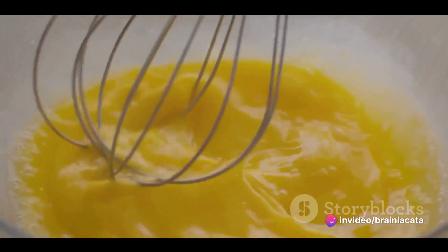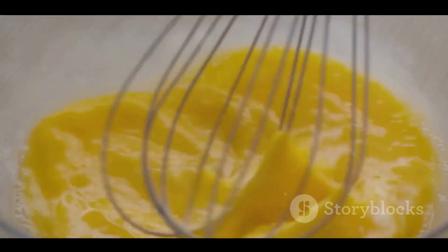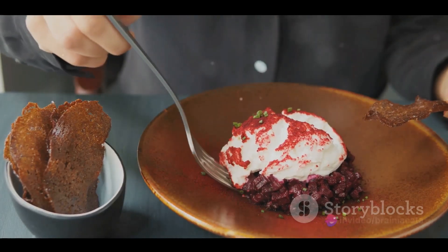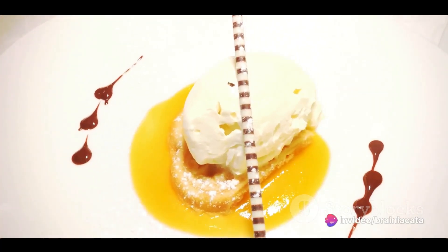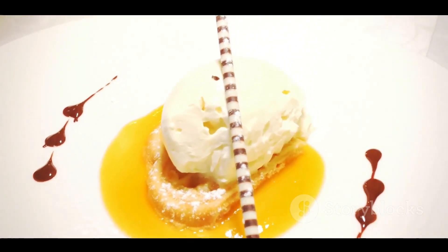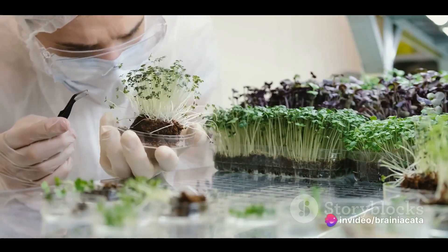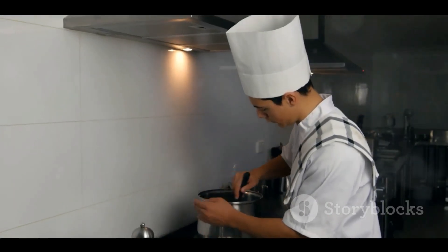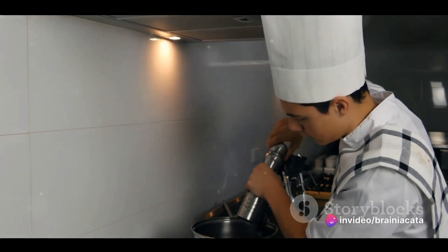Molecular gastronomy isn't just a fancy term for cooking — it's a whole new way of looking at food. Renowned chefs like Heston Blumenthal and Ferran Adrià have embraced this science, creating mind-blowing dishes that play with our perceptions of taste and texture. Think of Blumenthal's famous bacon and egg ice cream or Adrià's olive oil bonbons. These chefs are like culinary chemists, using their knowledge of food science to push the boundaries of what's possible in the kitchen. Molecular gastronomy also aims to improve the taste and nutritional value of everyday food — making food healthier, tastier, and more exciting.